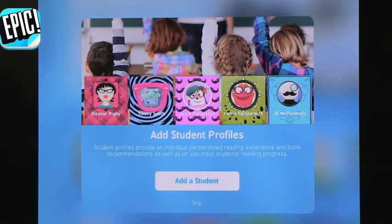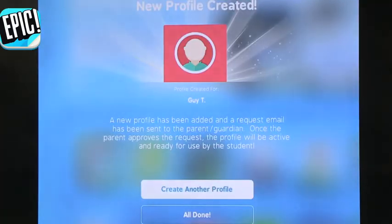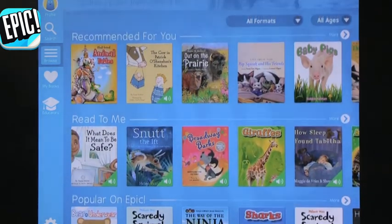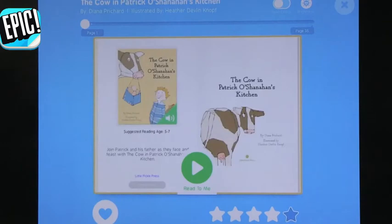You can add student profiles, which is nice. You could add multiple students, each at a different point. It comes up with books recommended for you based on your selections. I like this one — The Cow in Patrick O'Shanahan's Kitchen.